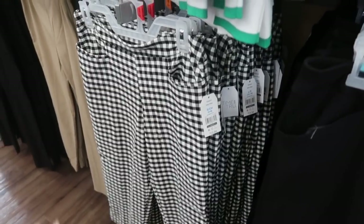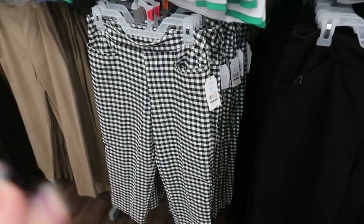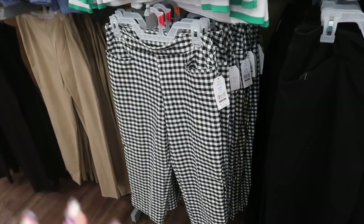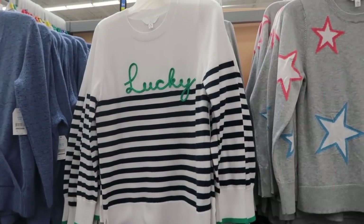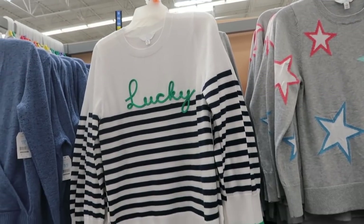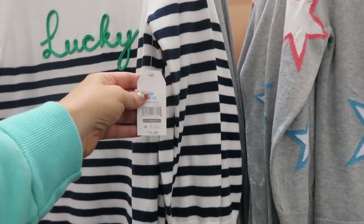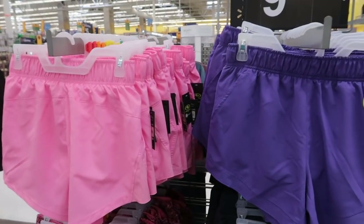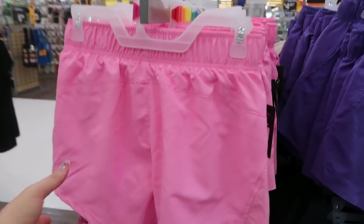I'm also seeing a capri-style stretch dressier pant at $13.94. This is the first time I'm seeing it in black and white gingham — we saw the black, blue, and khaki before. There's also one from Time and True that says 'Lucky,' really cute for St. Patrick's Day, and that one is $15.88.